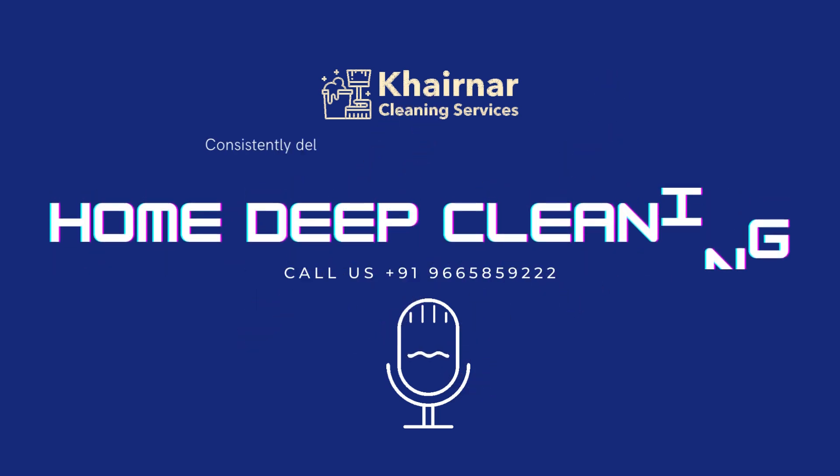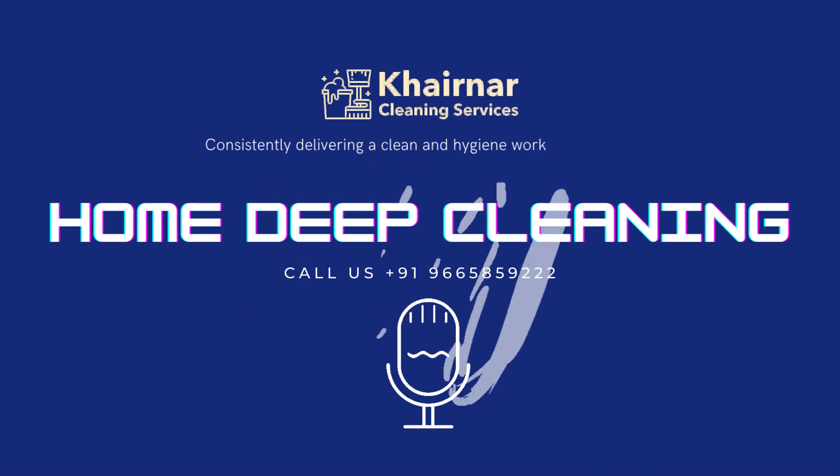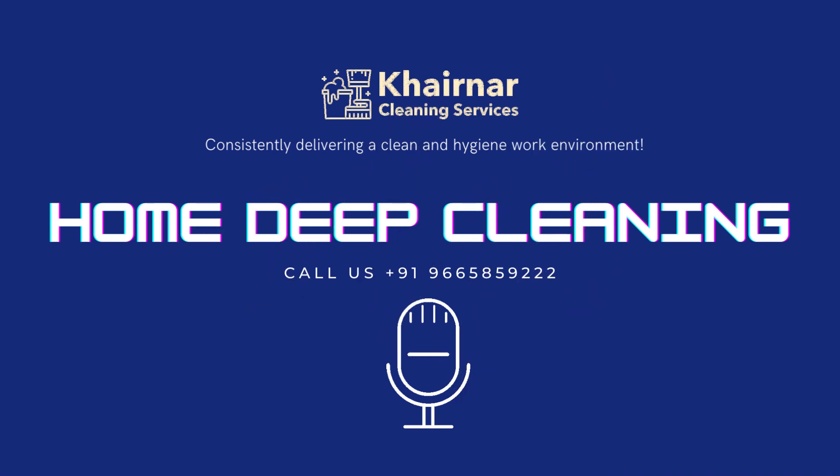Dear Valued Customer, thank you for contacting Kyron Our Cleaning Services. This audio shall explain the list of activities covered in our intensive home deep cleaning package.